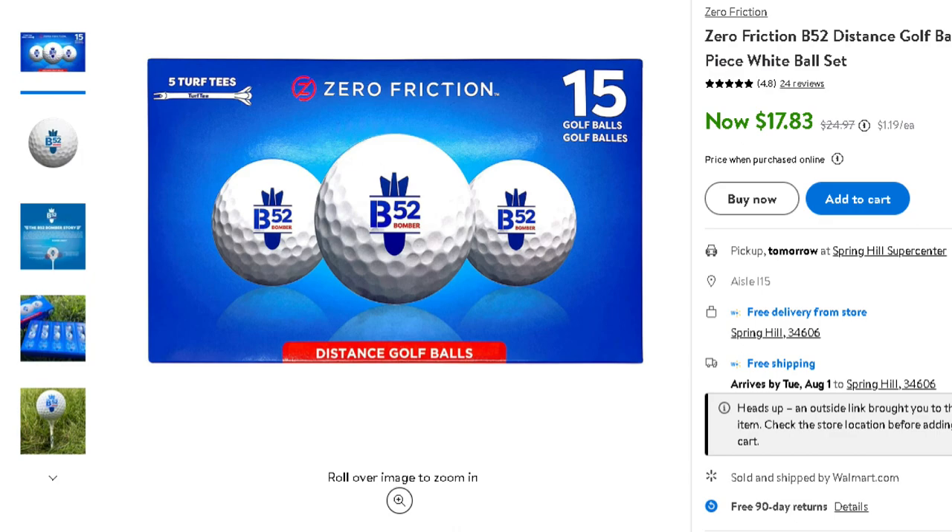So this is an interesting one. They sell them in some places at Target. You can get them on Amazon, but at Walmart they're about $17 to $18 per 15, so these golf balls are about $1.10 to $1.20 a piece — really on the low side, basically kind of in line with the Cut Red, which is one of the best golf balls I've tested on this channel.